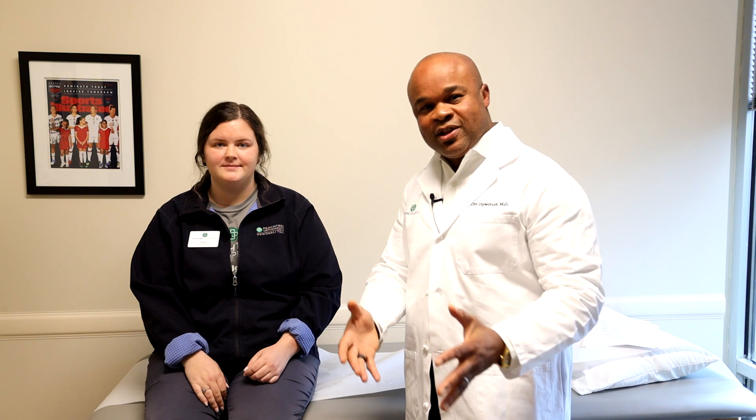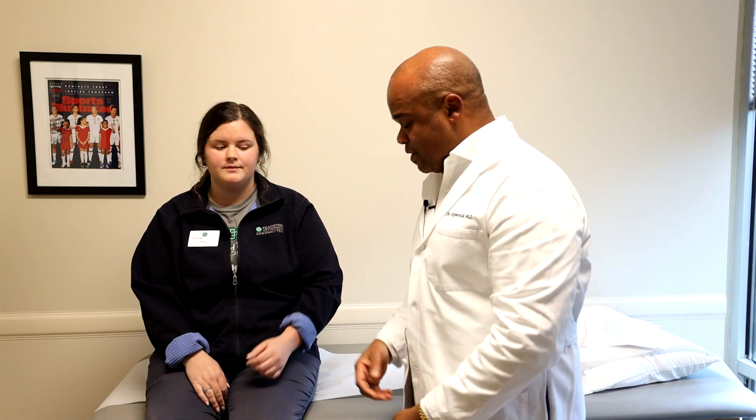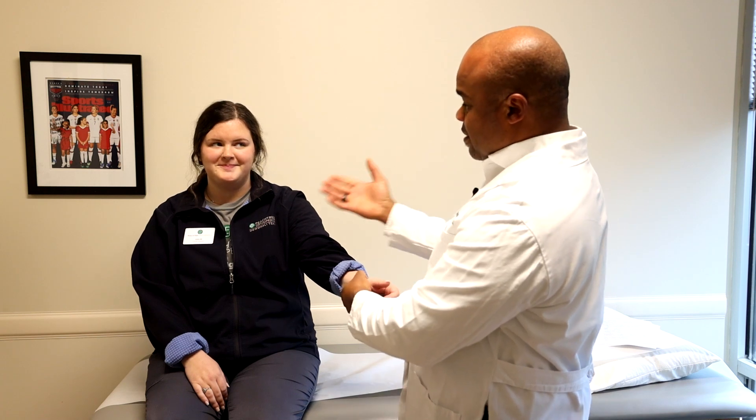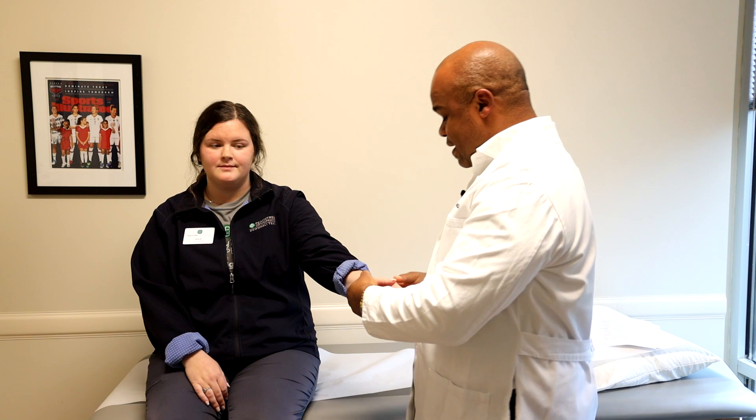I'll be demonstrating De Quervain's tendinitis exam on her. De Quervain's tendinitis is pain on the thumb side of the wrist, so what I would normally do is push in that area and look at her face to see whether she's wincing and indicating pain.